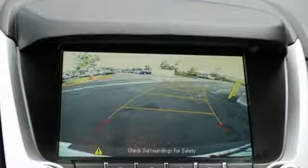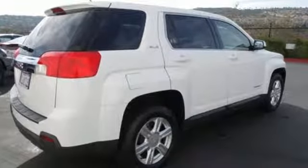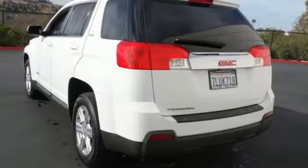The Car Connection reports GM has carved out good space inside a tidy package and fitted the Terrain with very comfortable front bucket seats and a rear bench with enough support. GMC: professional grade vehicles suited to fit your needs.